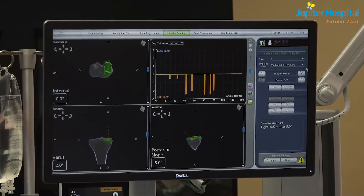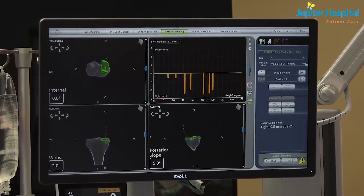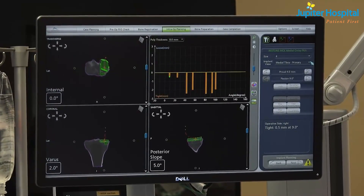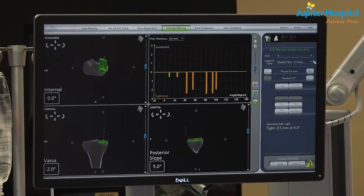It will select the patient-specific size of the implant, thereby giving us the accuracy of the implant we'll be using. It will also tell us how good the balance is between the ligaments, so that the range and the stability of the knee joint after surgery will be optimal.